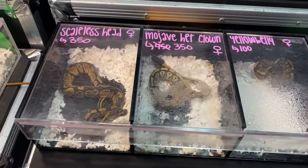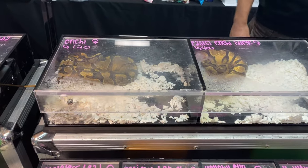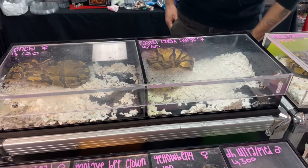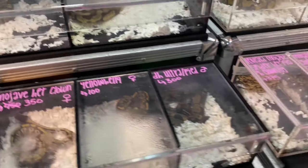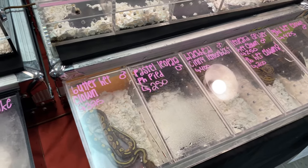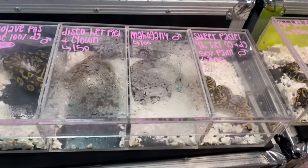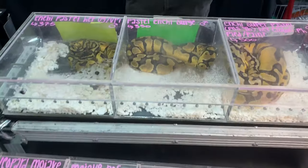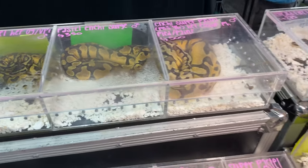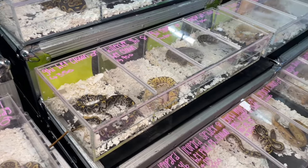Scaleless head stuff. Enchi, pastel enchi — I think we saw that last time. Butter head clown. It's hard to see some of them, it's a little foggy in here. GHI head clowns.